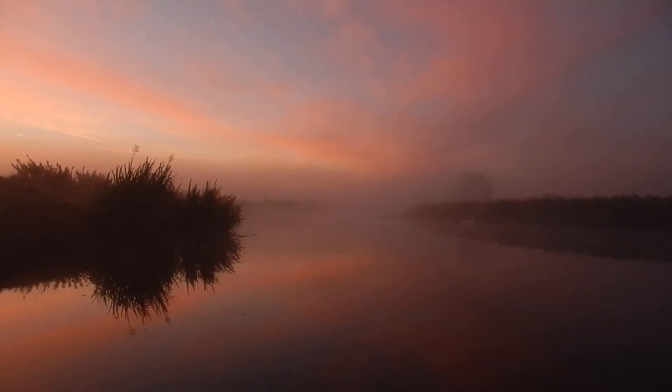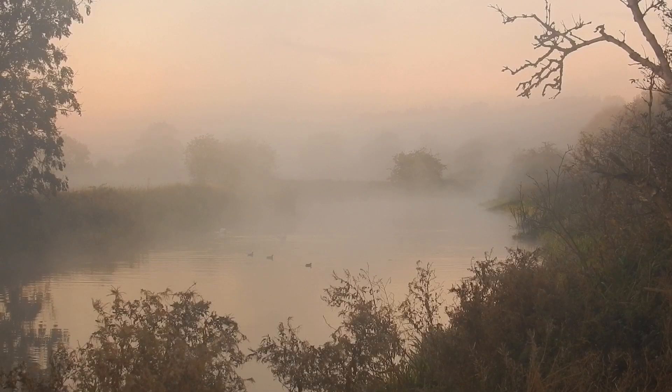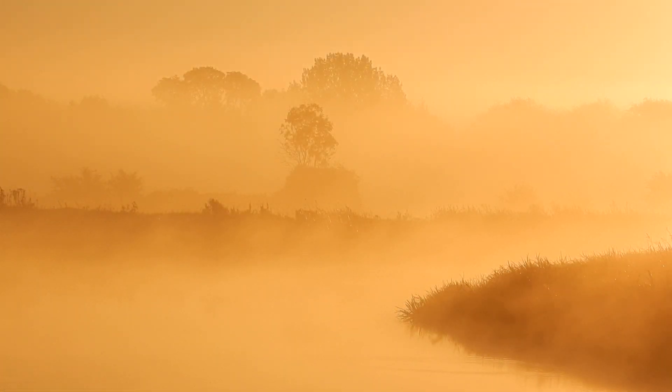From source to sea, the River Nen is approximately 130 miles long, with roughly 65 miles of navigable waterway. There are two main tributaries that flow into the River Nen: the River Ise and Harpers Brook.